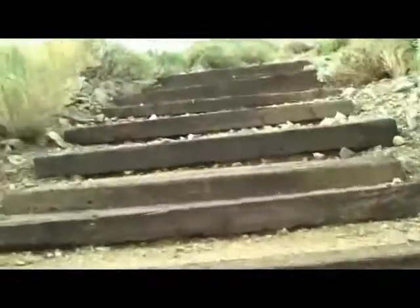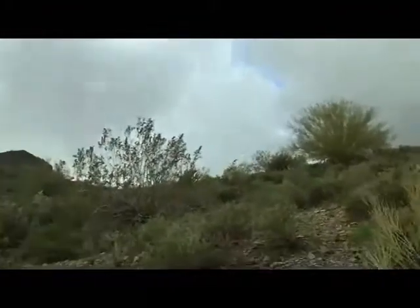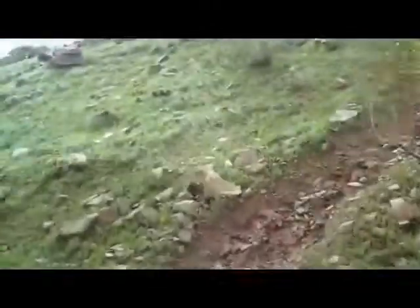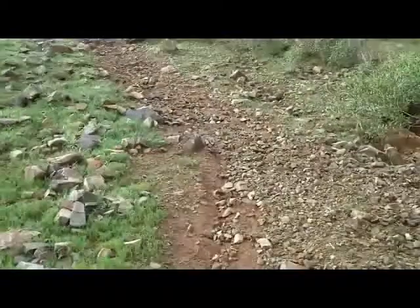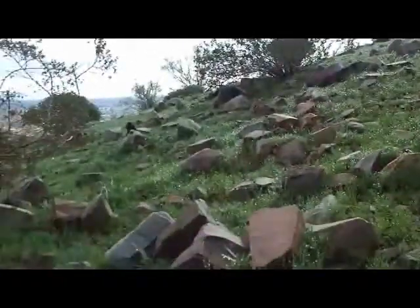Okay, here we go. We're gonna climb up these stairs here and begin our hike. So amazingly green up here — I don't think I've seen it this green in the middle of the year. Look at all the rain — all the rain has done it. It's gorgeous.